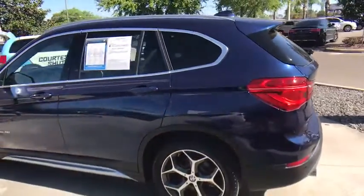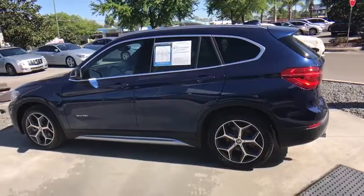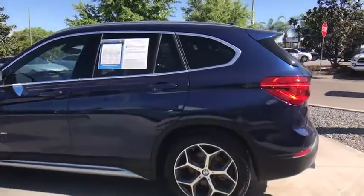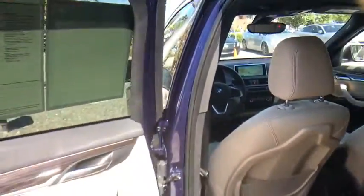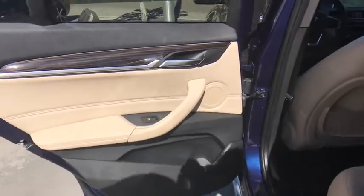Here are some of this vehicle's great options: stability control, traction control, power liftgate, steering wheel audio controls, keyless entry, power passenger seat, anti-lock braking system, all-wheel drive, leather-wrapped steering wheel, Bluetooth.